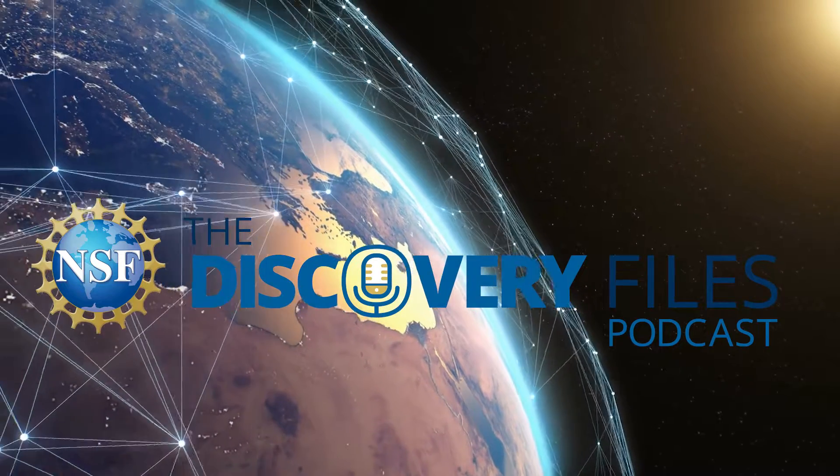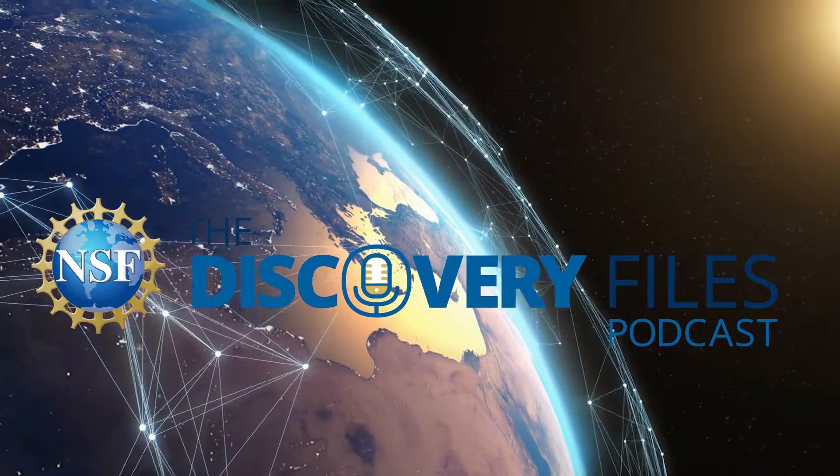This is the Discovery Files podcast from the U.S. National Science Foundation. I'm Nate Podker. In the immune system, white blood cells help protect the body from viruses and bacteria. A subset known as macrophages help eliminate foreign materials by engulfing and digesting them. These cells offer great promise for cancer treatment.